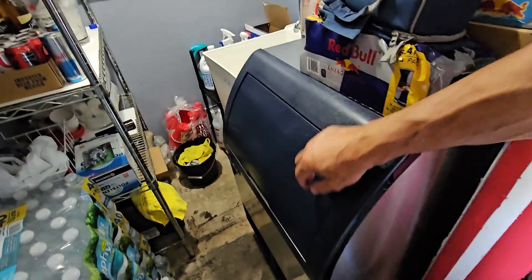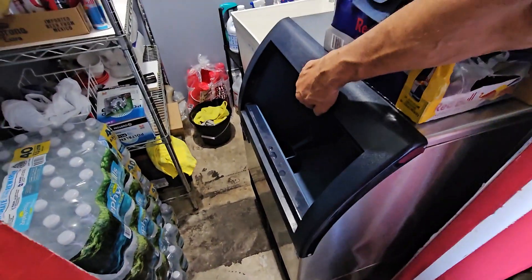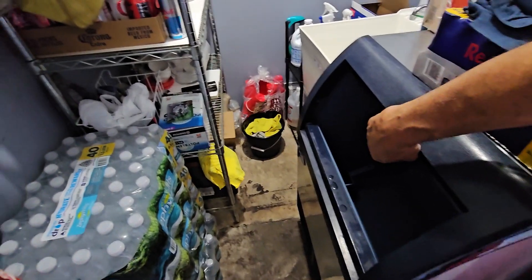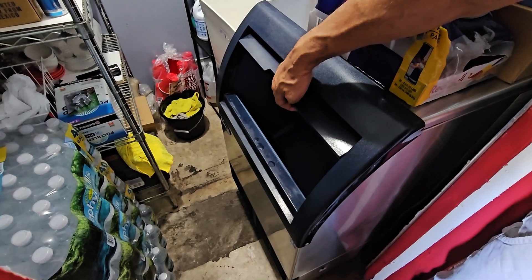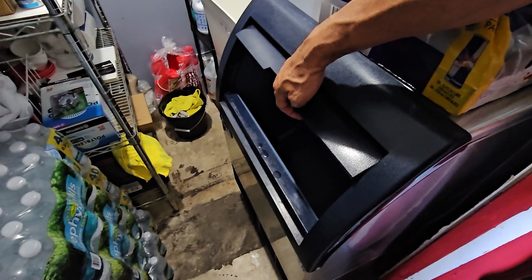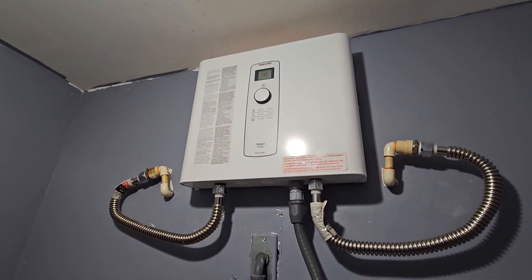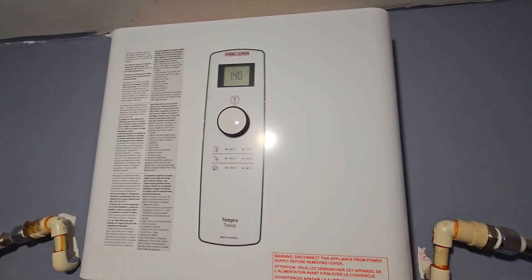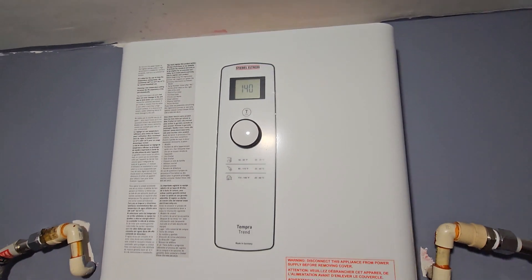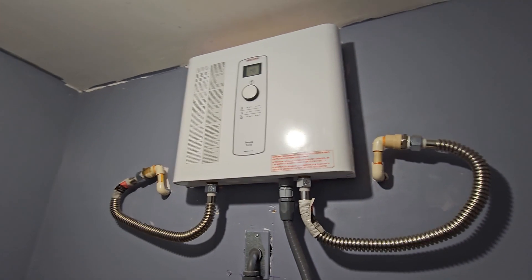This is a second under-counter ice machine as a backup — it is operational. We keep it in the storage area for when we have big events. It's a twin to the one under the bar. This is an electric water heater — it doesn't require a lot of space, is very efficient, and puts out about 140 degrees maximum temperature. It works great.